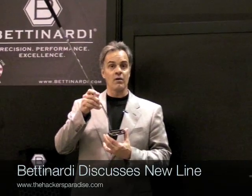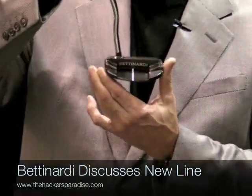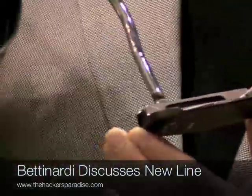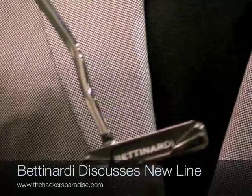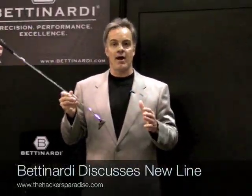The BB series is basically our milled production and we have the BB 32 here, which is a beautiful mallet. As you can see, everything that we do at Betnardi Golf is all about quality — it's all about how we make our product.